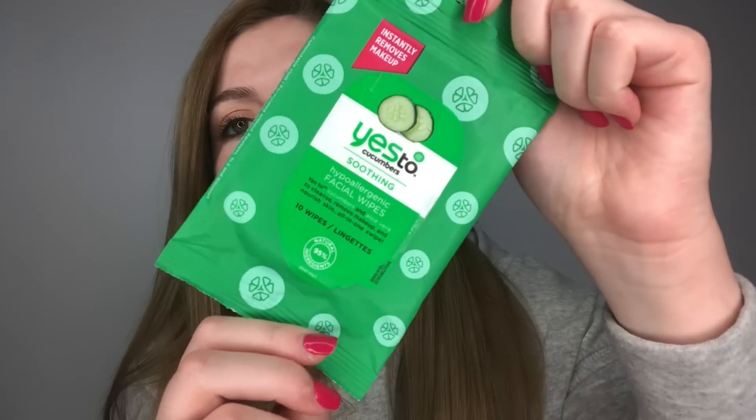The third skincare product is makeup wipes. I have a love-hate relationship with them — I really hate the Neutrogena blue package ones because they leave a sticky residue on my face. So I went to Target and found the Yes to Cucumber Soothing Facial Wipes. They smell great, like cucumber, and there's no residue. They take off all my makeup if I'm too lazy to use the Cetaphil.